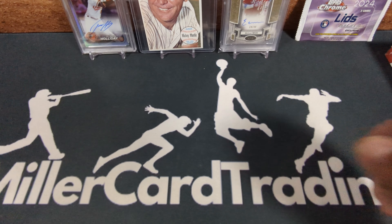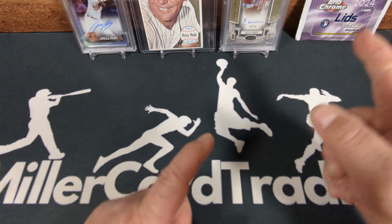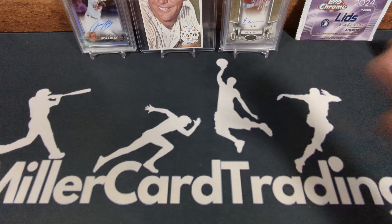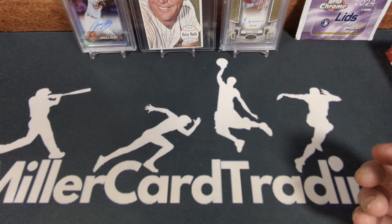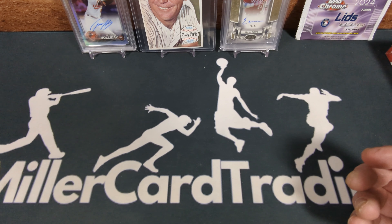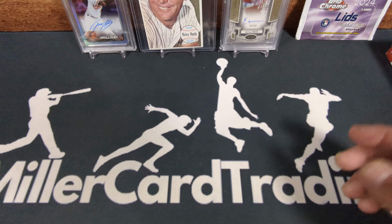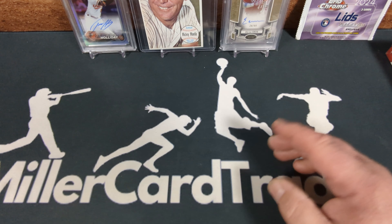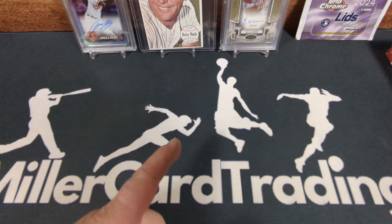Hello, my friends — Lucas with Miller Card Trading here, coming to you with a brand new video. It's not a new release video because we're kind of in between new releases right now, at least for baseball. I know there's basketball and football and all these other sports coming out all the time, but I'm mainly a baseball guy.